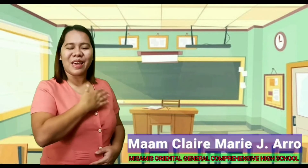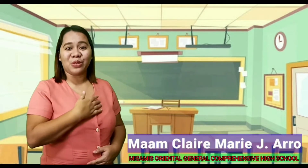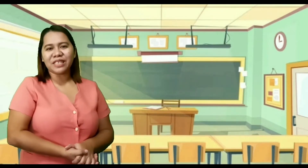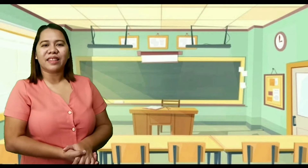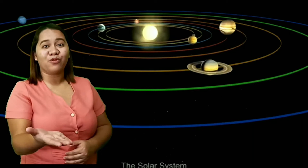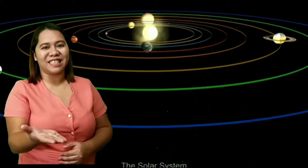Good day, learners. I am Ma'am Claire and welcome to Earth and Life Science. Before we start with our lesson today, let us recall the planets in our solar system. Can you name the eight planets from the closest to the farthest from the sun?